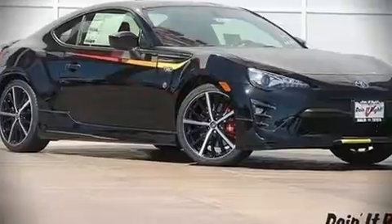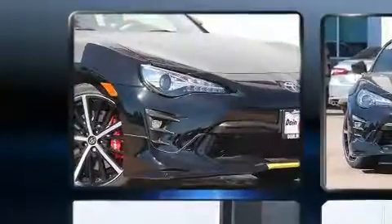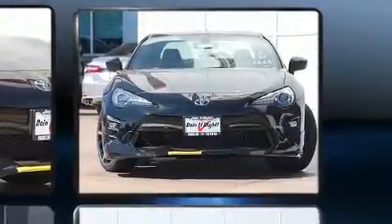Climb inside the 2019 Toyota 86. This two-door, four-passenger coupe is ready to drive off the showroom floor. Toyota made sure to keep road handling and sportiness at the top of its priority list.